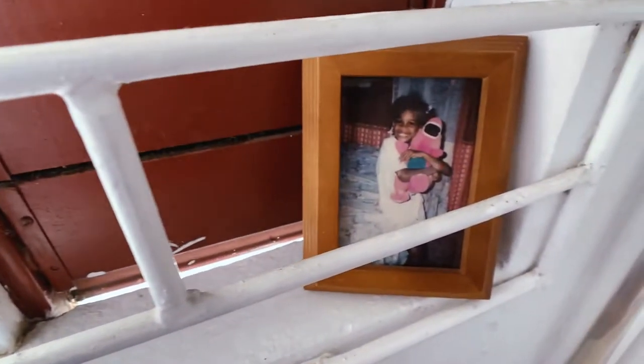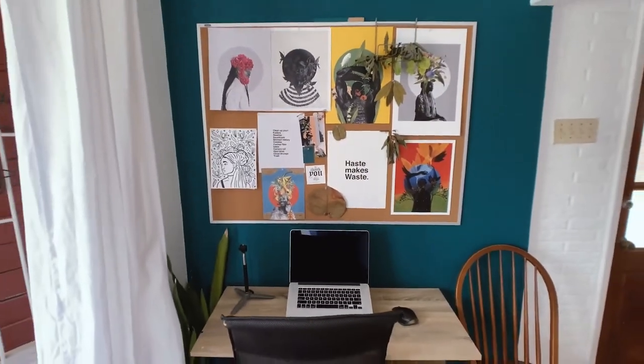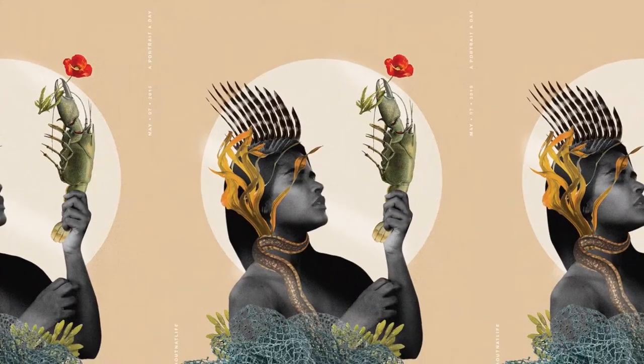My style is a combination of people and elements that help to tell their stories. I enjoy working with plants, flowers, vibrant colors, and textures.